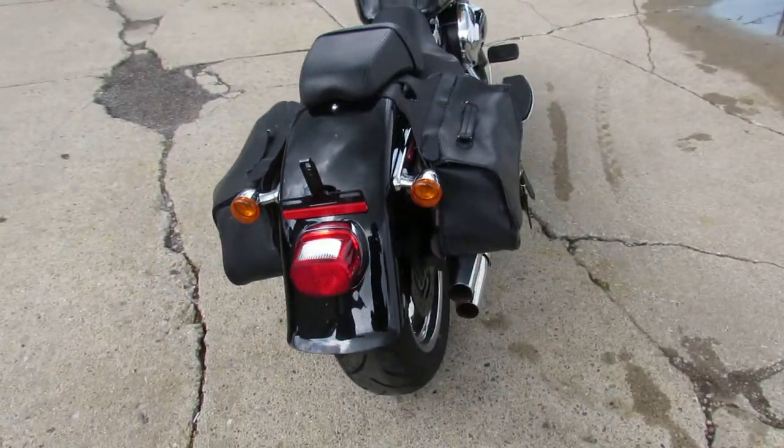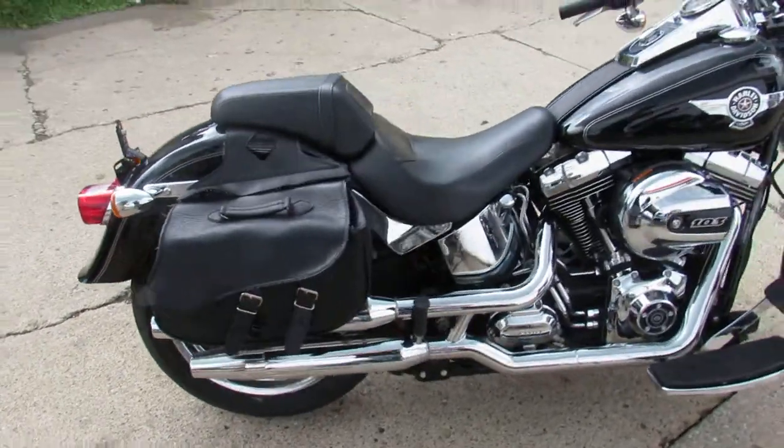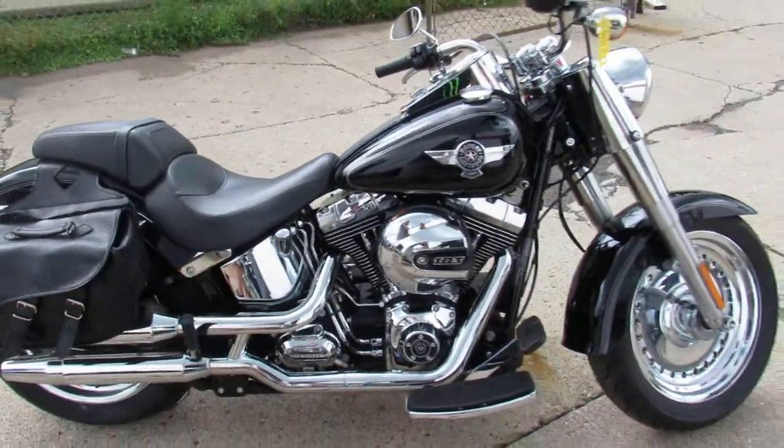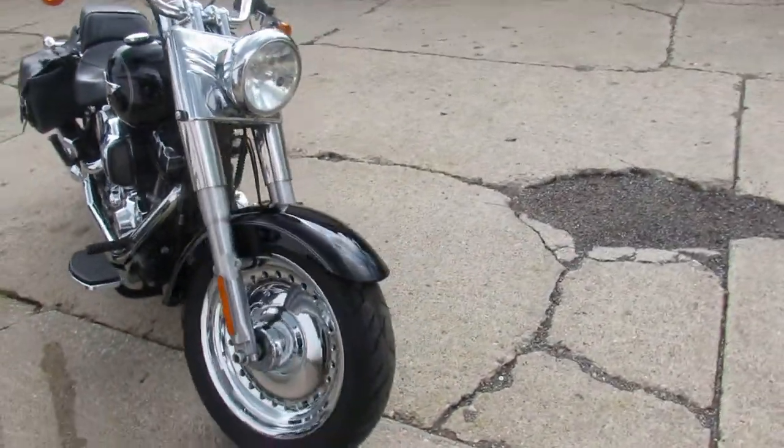$14,900 — you can't go wrong. Visit our website, it's ApprovalPowersports.com. Keep an eye on our YouTube channel and our Facebook page. We got over 400 used bikes, we got guaranteed financing. Call today and you can ride today.